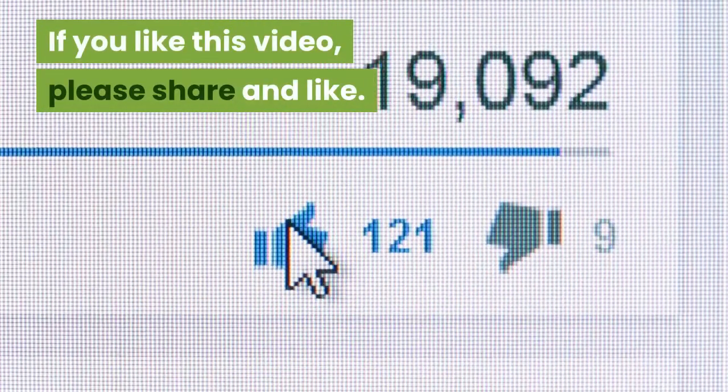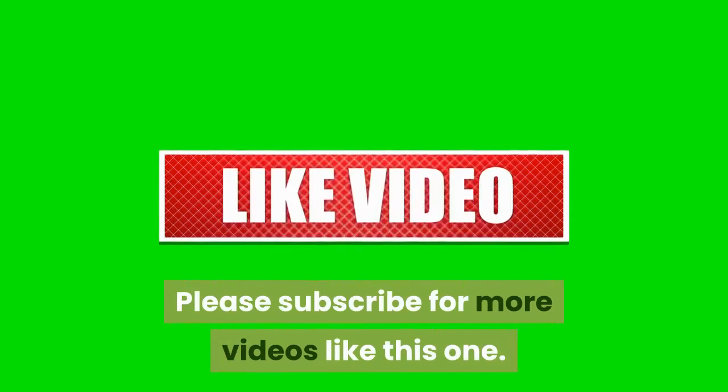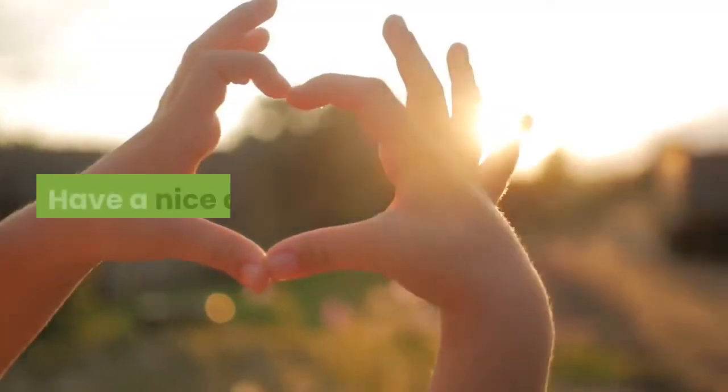If you like this video please share and like. Please subscribe for more videos like this one. Have a nice day!